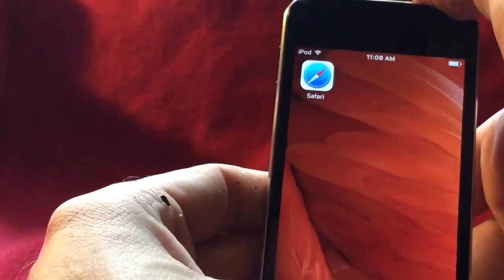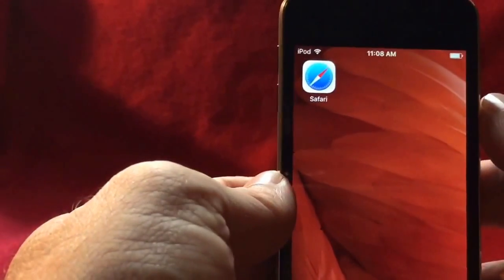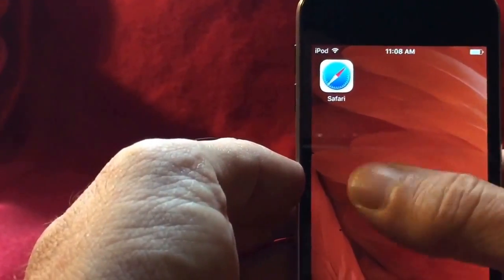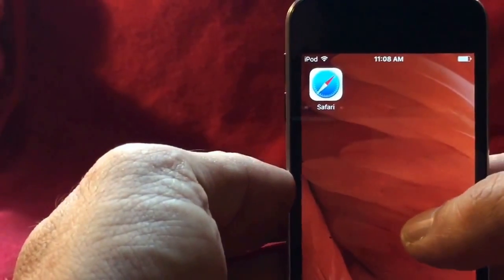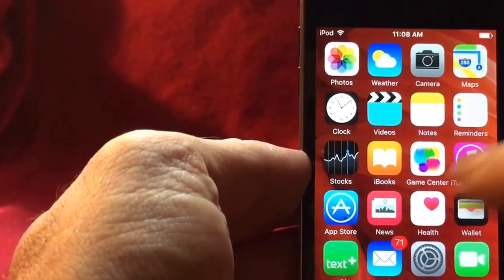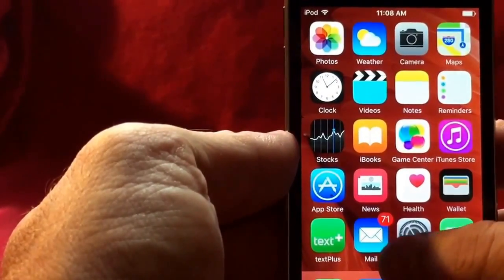No matter what we did, we tried resetting it by holding down the home button and the power button, let it reset and come back on — nothing worked. We even erased all the settings and that did not work. It seems like there's an issue with the update, and a lot of people are having this problem.